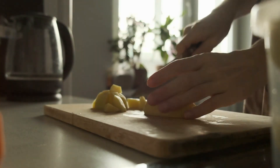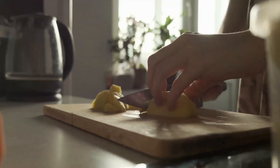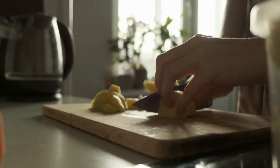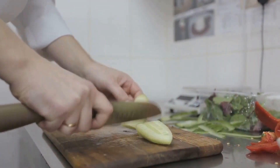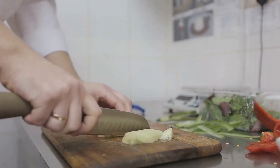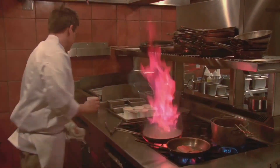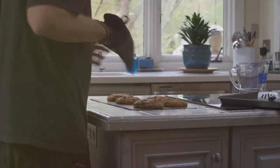Don't make these kitchen blunders. Hey kitchen warriors, welcome back to Don't Do This Guide where we turn your oops into pro-cooking aha moments. Did you know that every year thousands of kitchen accidents happen due to simple mistakes? That's more than the number of people who can't resist eating cookie dough right out of the bowl. But don't worry, today we're slicing and dicing through the top kitchen blunders you absolutely must avoid. So strap in and let's cook up some safety and smarts.